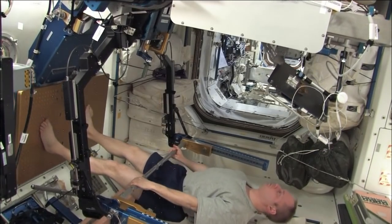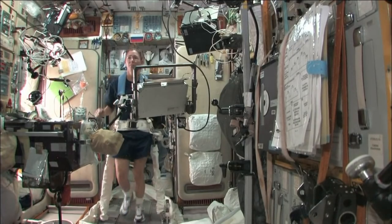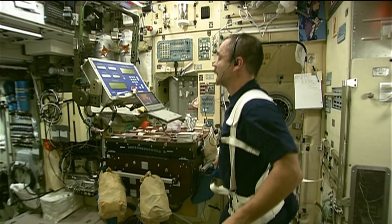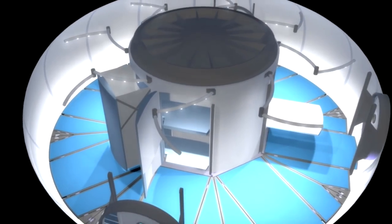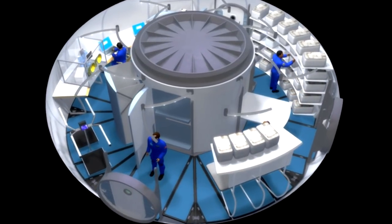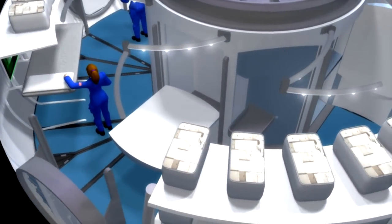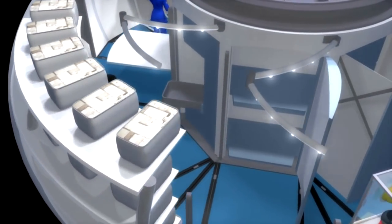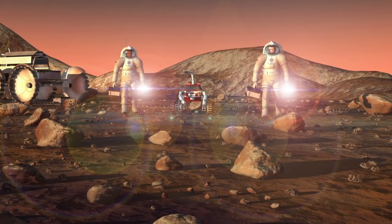The journey to Mars will require that we preserve this exercise capability or enhance it, and do it in a much more resource-efficient manner. The exercise countermeasures devices that we're developing are much more compact. They'll take fewer vehicle resources like power, and they'll have a smaller footprint in the Mars transit vehicle or habitat.